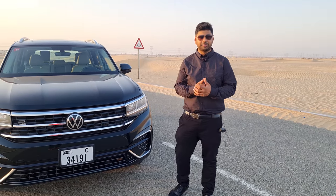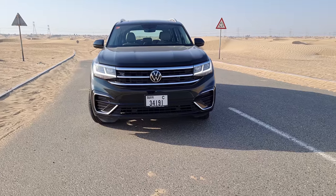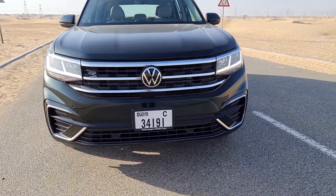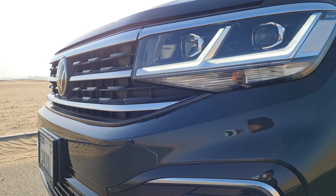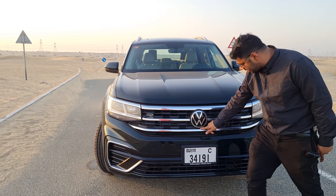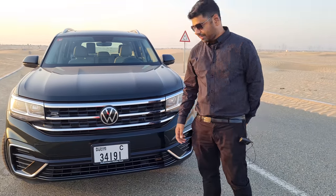Talking about the design perspective of the Volkswagen Terramont, it looks very typical Volkswagen — very simple yet sophisticated. It has big, huge chrome inserts and the grille looks very phenomenal with the big Volkswagen logo. In this Comfortline, we don't have a front camera; if you go for the Highline, you get the 360-degree camera.